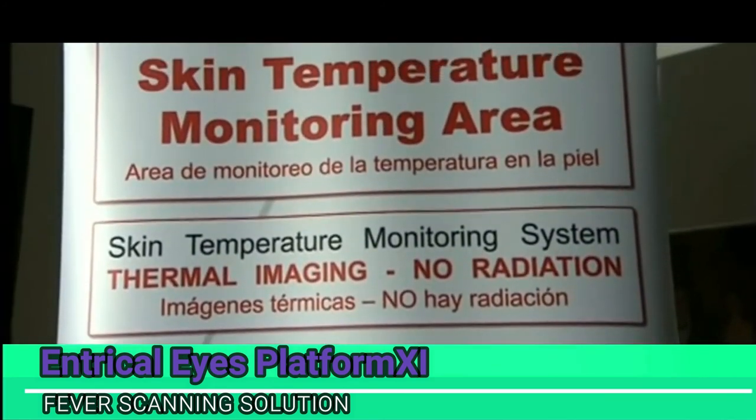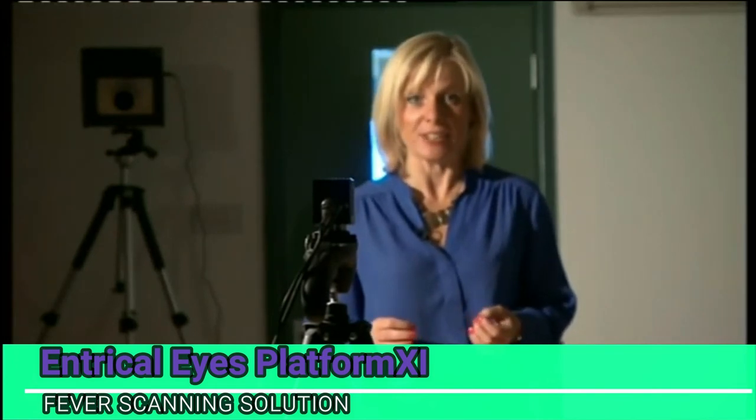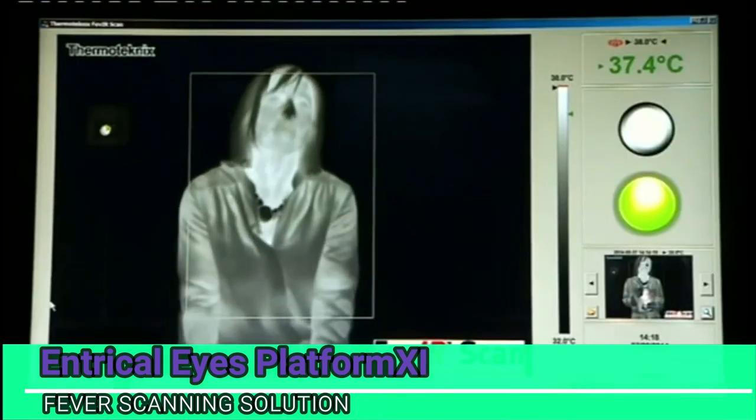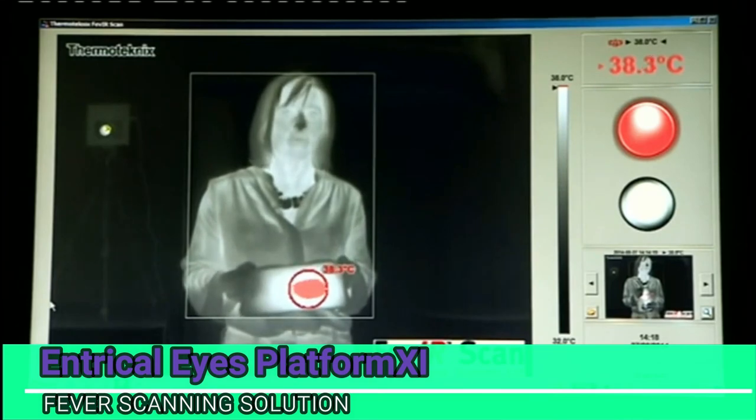My body is currently being monitored by the thermal imaging camera, which is set at 38 degrees — the alarm point when someone might have a temperature. If I show it this heat pack, it shows how the camera reacts when it sees a rise in temperature.